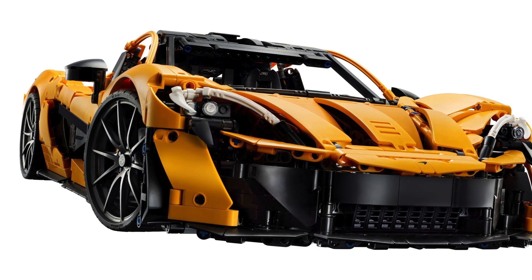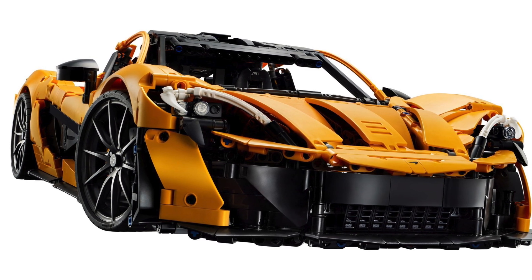This automatically makes the McLaren a much better deal than the Daytona from 2 years ago. Will you be getting this set on August 1st? If so, be extremely careful when building that revolutionary gearbox. Let me know what you think of this supercar down in the comments below. This is InbrickMe here and I'll see you in the next one.